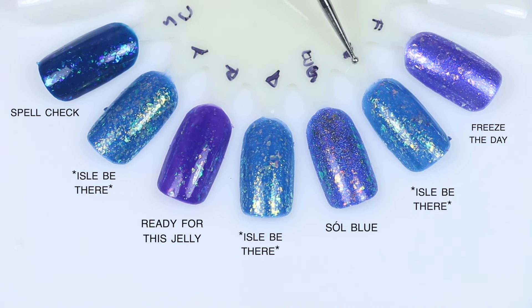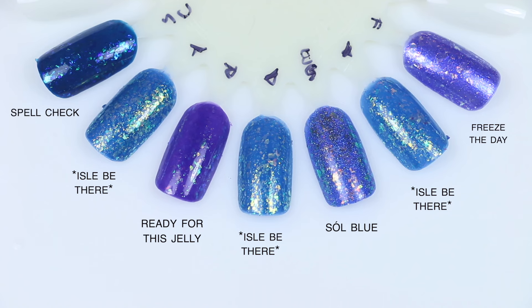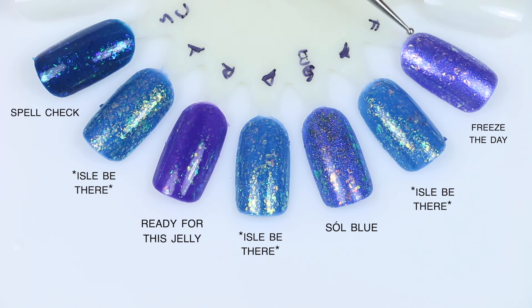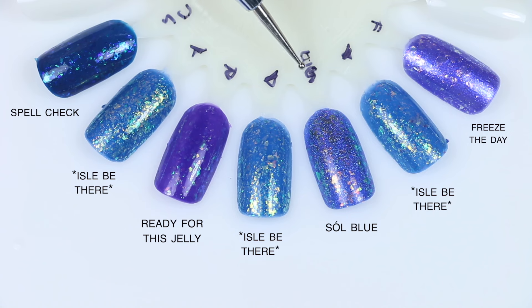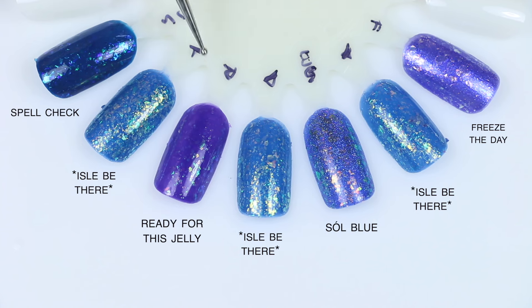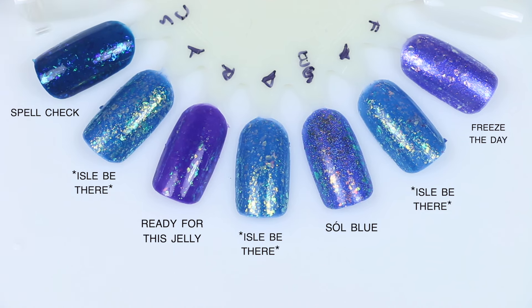Lastly, I'll Be There comparisons: Freeze the Day has similar flakies in terms of material and look, but they're not the same color — Freeze the Day has green-gold shifting flakies while I'll Be There's are more pink and more metallic looking. Soul Blue has a holographic shimmer throughout making it very different, but similar flakies — green-gold ones with a pink one in there as well. Ready for this Jelly has slightly different flakies that aren't as dense and a different base color. And Spellcheck is much deeper with different, less dense flakies. Nothing super close overall — Freeze the Day is probably the closest, but nothing identical.